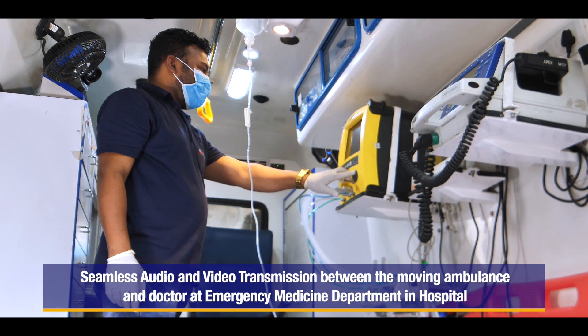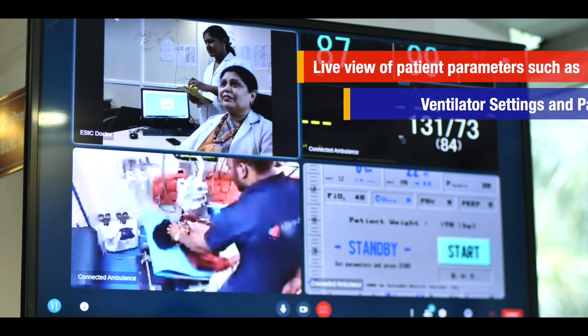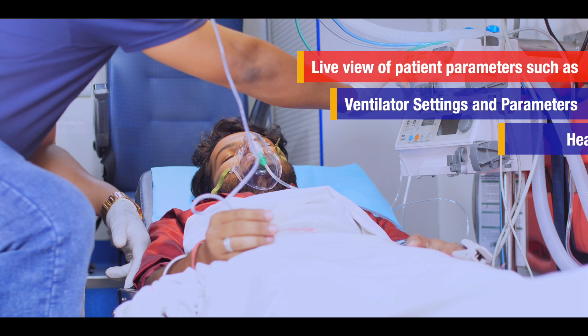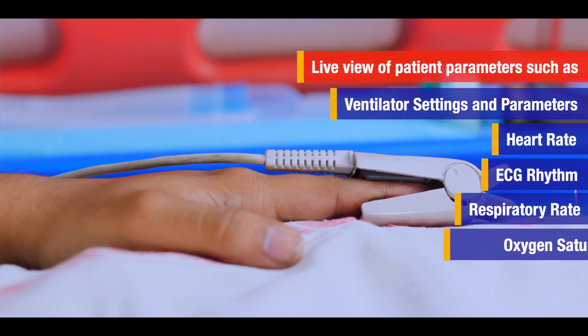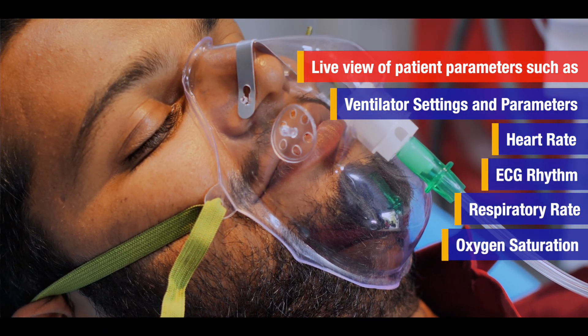The patient is connected virtually to monitors and a ventilator if necessary, and infusion pumps can be used for administering drugs to maintain blood pressure and hemodynamic status. Once the patient lies on the couch, care begins immediately en route.